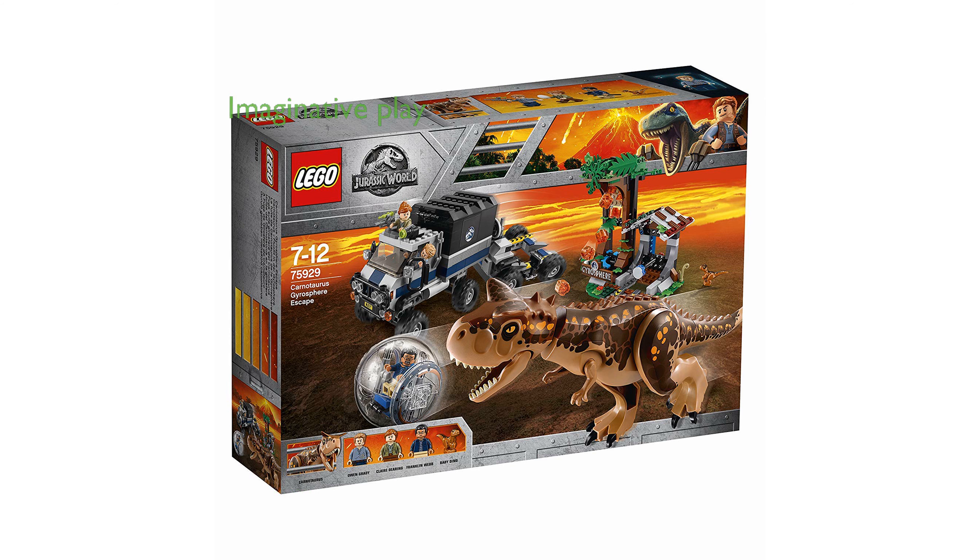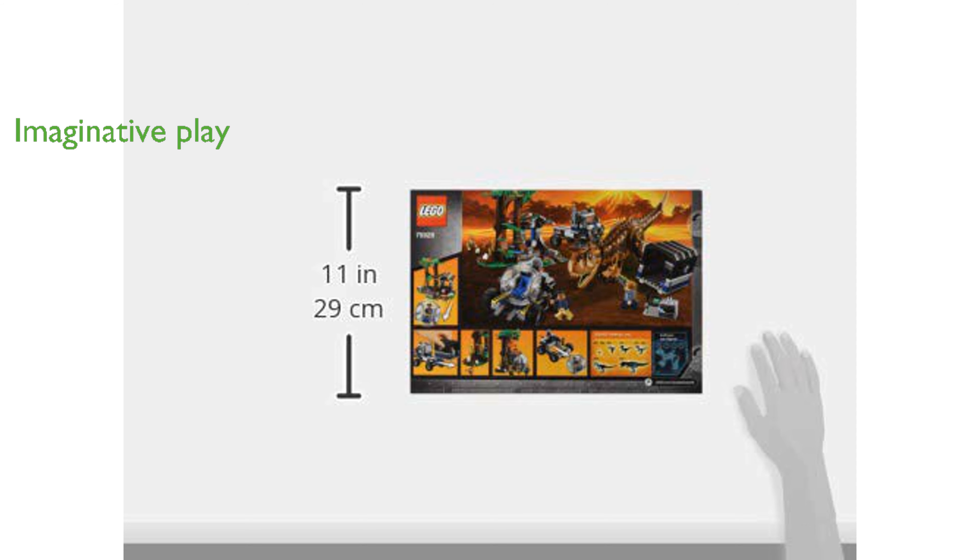The inclusion of a Carnotaurus dinosaur figure and three minifigures adds to the imaginative play possibilities. A standout feature is the overgrown Gyrosphere Station, which enhances the adventurous Jurassic World theme.